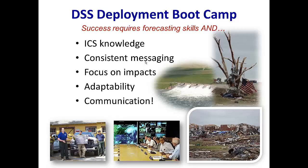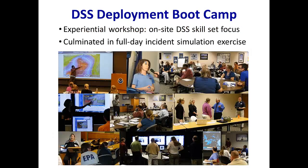Boot camp is something we developed — some of you were at the very first one to help refine what was needed — and we're basically addressing ICS knowledge, consistent messaging, how to focus on impacts, and being adaptable in the sense of not being tied to our own criteria for various kinds of weather, but connecting to the vulnerabilities of the incident to make sure we understand the issues in the safety plan and learn to communicate in their language. We've done this twice and are about to do two more next year. It's a very experiential workshop.